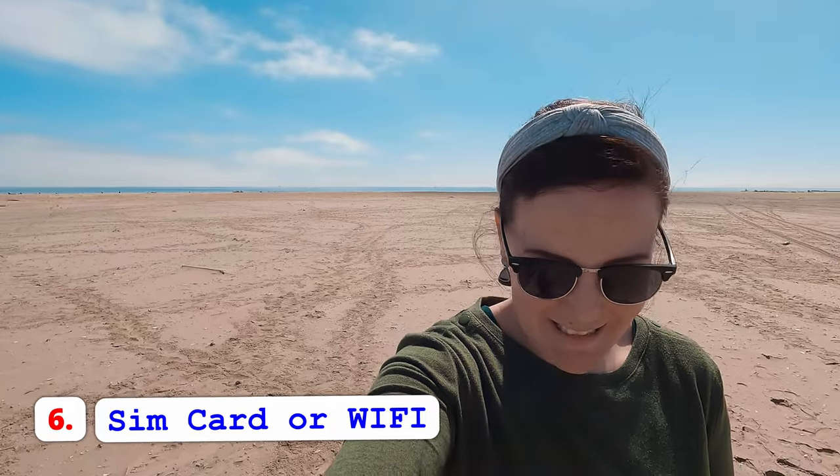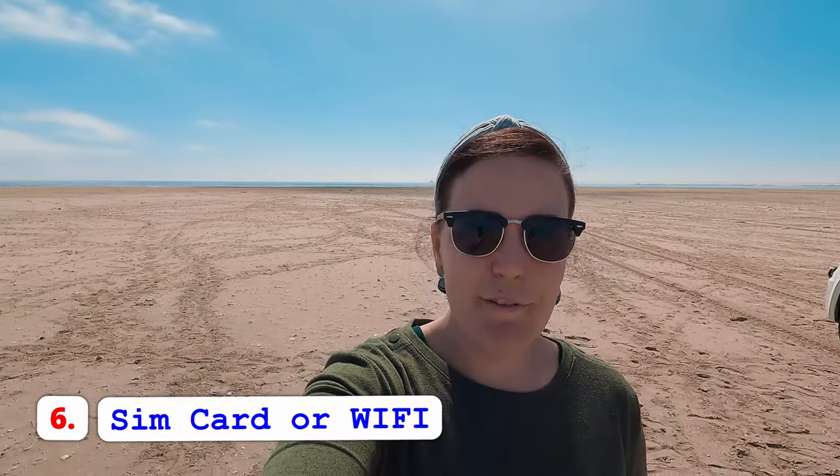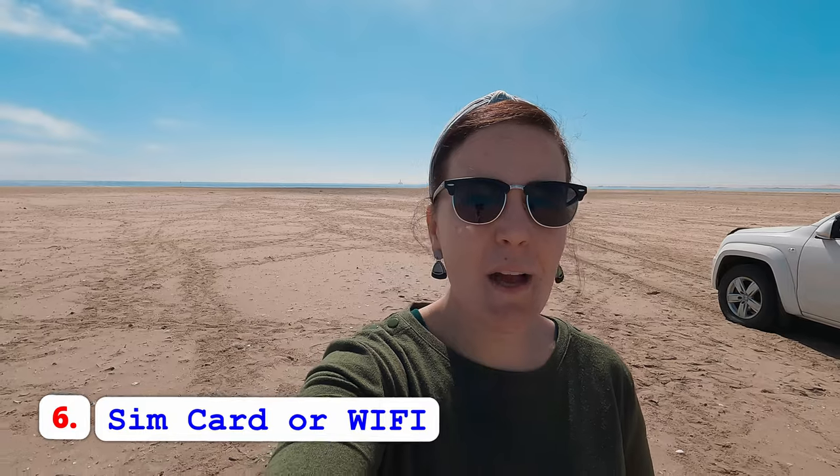Tip number six: SIM cards or Wi-Fi in Namibia. We didn't activate roaming and decided to only use the free Wi-Fi available at restaurants and accommodations. The problem with SIM cards is you can only buy them Monday to Friday at MTC or the post offices. When you buy one, you have to show an identification document — passport or ID — and give a declaration at the police station confirming who you are.